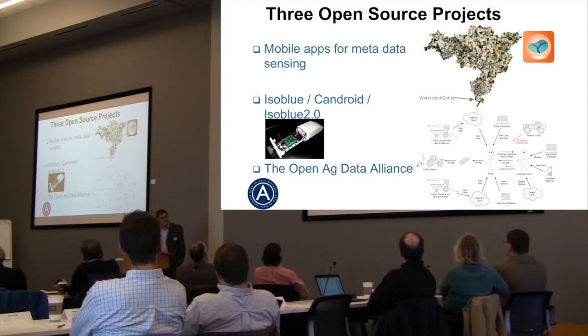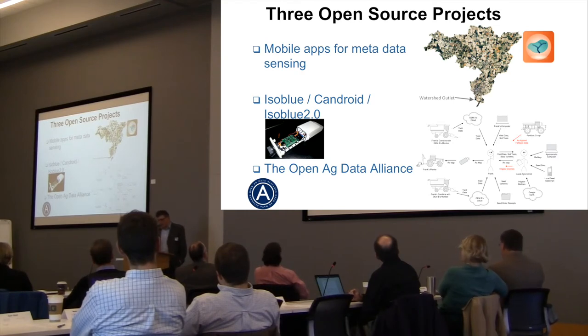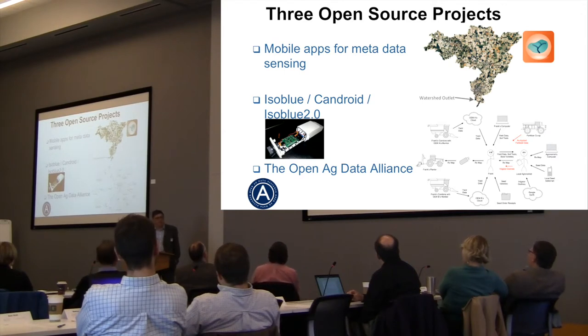The watershed app idea came from the availability of high-resolution LiDAR imaging in Indiana — farmers could actually see how watersheds look on a very local field scale. So when making decisions about spraying or modifying water flow, you could sit right there in the field and see how it would work. Then came ISO blue, CanDroid, ISO blue 2.0. That project was because we couldn't get data off our machines the way we wanted — we couldn't guarantee what processing had been done on yield monitor data.